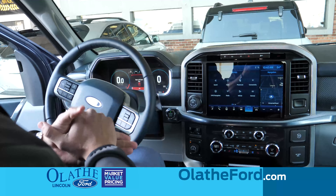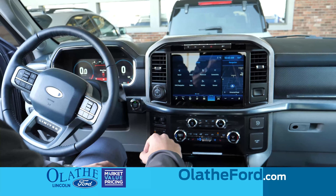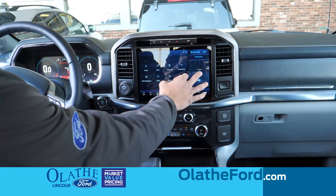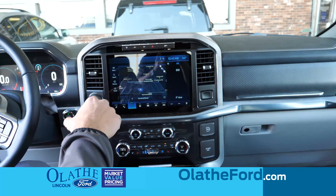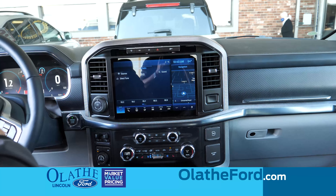On the new 2021 F-150, you'll notice that it has a bigger display and it's all completely touchscreen. Some nice features about it: you can swipe this over and it will automatically populate to the map. Same thing for the music — all that automatically populates.